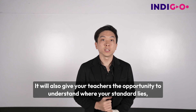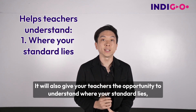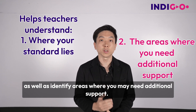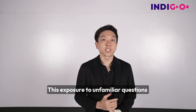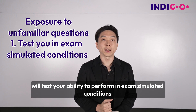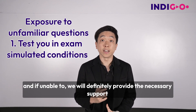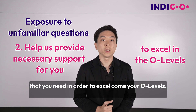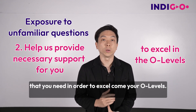It will also give your teachers the opportunity to understand where your standard lies as well as identify areas where you may need additional support. This exposure to unfamiliar questions will test your ability to perform in exam simulated conditions and if unable to, we will definitely provide the necessary support that you need in order to excel come your O-levels.